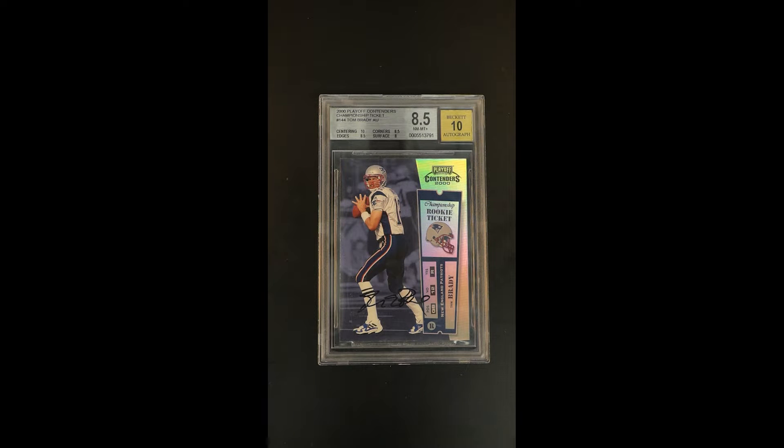A card which just takes your breath away — this is one of those offerings that is altogether too rare in the world but worth celebrating when it does surface. This is indeed the highly coveted Championship Ticket parallel of the Contenders Tom Brady rookie. It is the modern trading card.